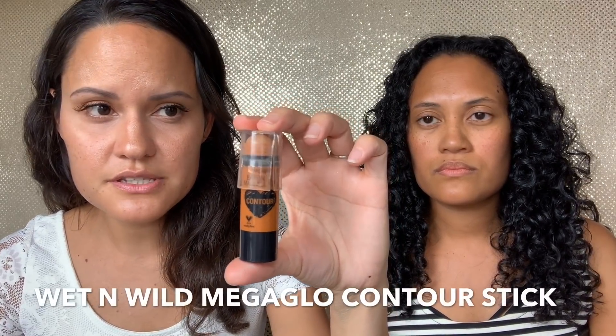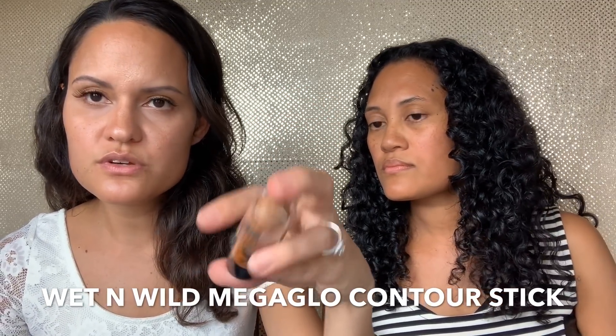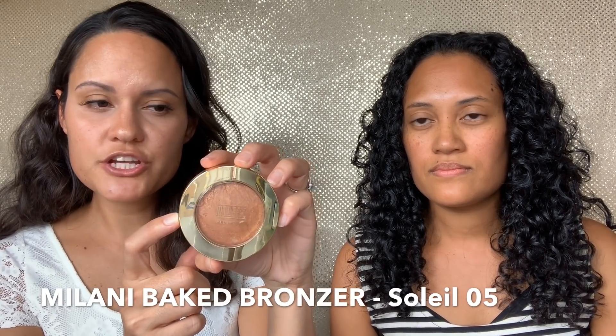The next group of products are contour products. For light to medium complexion girls, I recommend the Wet and Wild Mega Glow Makeup Stick Contour Stick in shade 804A. For deeper complexions, I'm going to use the Milani Baked Bronzer on Omdi today — I used this on Merle in the natural makeup tutorial. This is shade number five, Soleil.